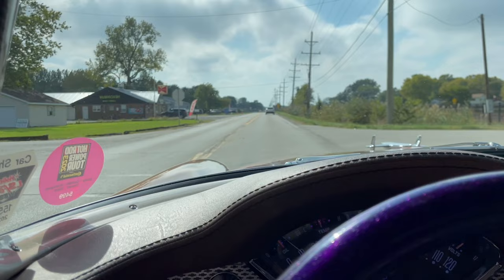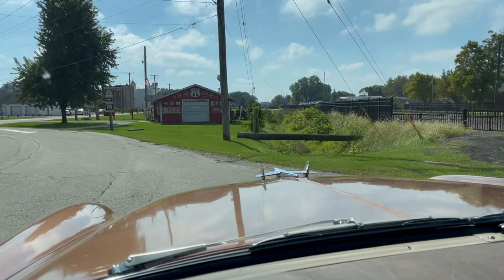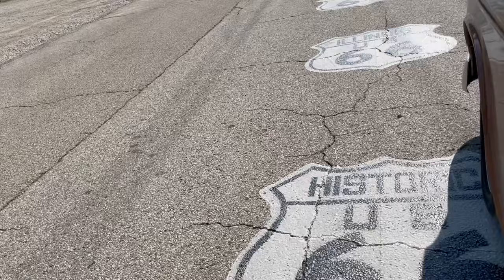Hometown Route 66. So, the historic two-cell jail is that way. Historic Route 66.